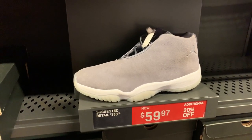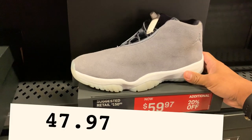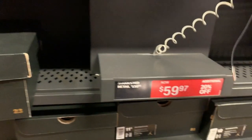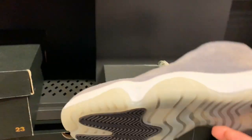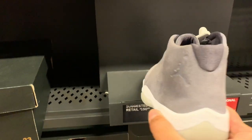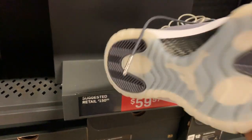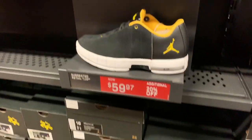Found another cheap Jordan — the Air Jordan Future Light in carbon and metallic silver at $59.97 with the 20% off. Very affordable and you can't go wrong on that one.